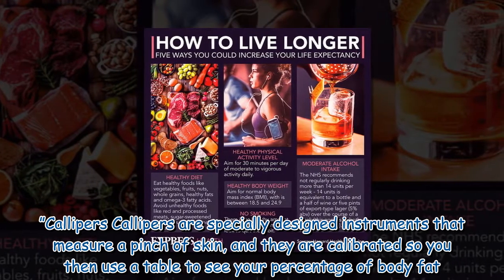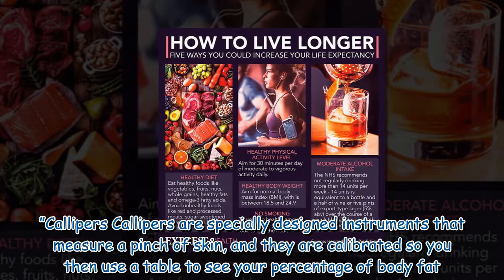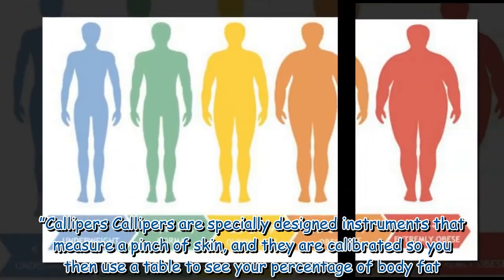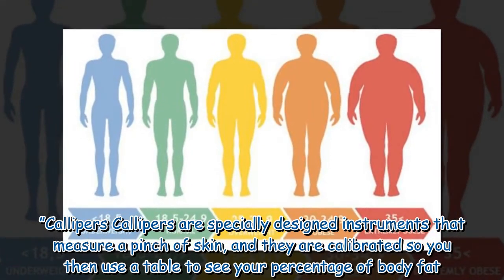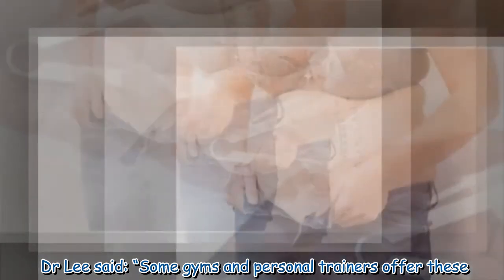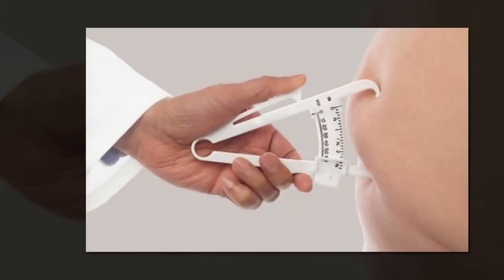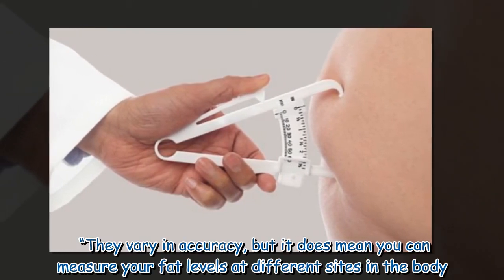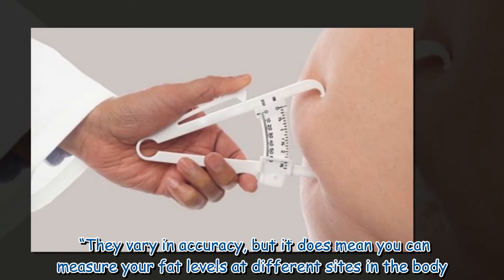Calipers: Calipers are specially designed instruments that measure a pinch of skin, and they are calibrated so you then use a table to see your percentage of body fat. Dr. Lee said some gyms and personal trainers offer these. They vary in accuracy, but it does mean you can measure your fat levels at different sites in the body.